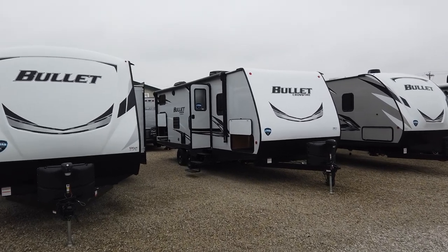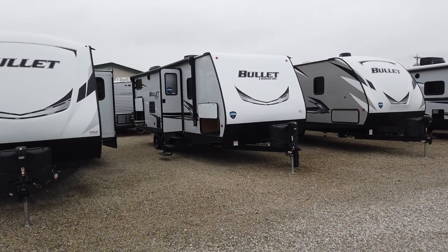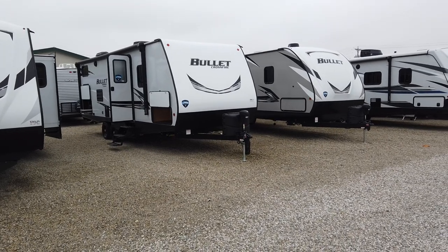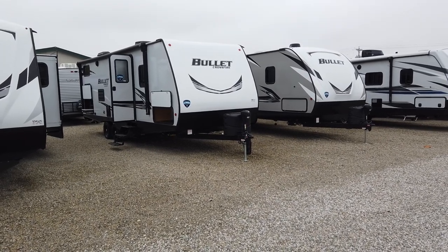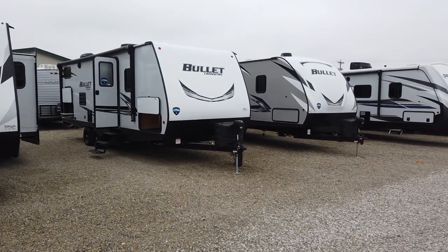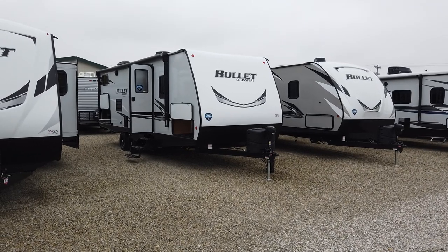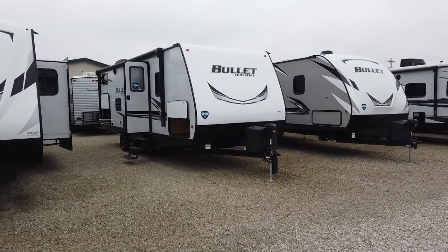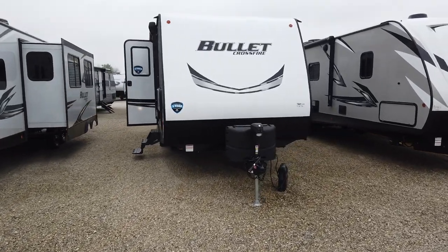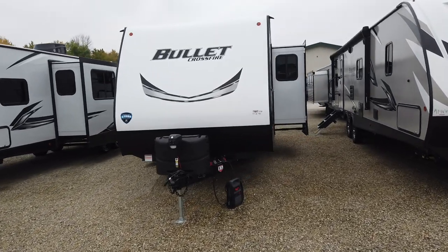This is the same floor plan as their most popular Bullet, which is the 243 BHS. What they've done is they've offered this trailer to us dealers — the 2430 — at a discount, and that's amazing because I haven't seen a discount in RVs since COVID started and everyone saw how cool it was to travel in an RV in a social distancing world. So it's awesome to get a discount, and maybe this floor plan suits you and you can take advantage of it.